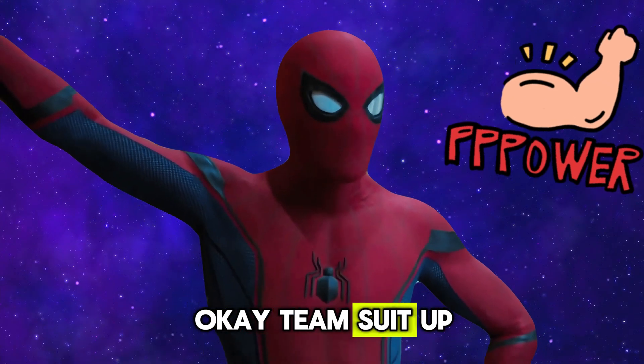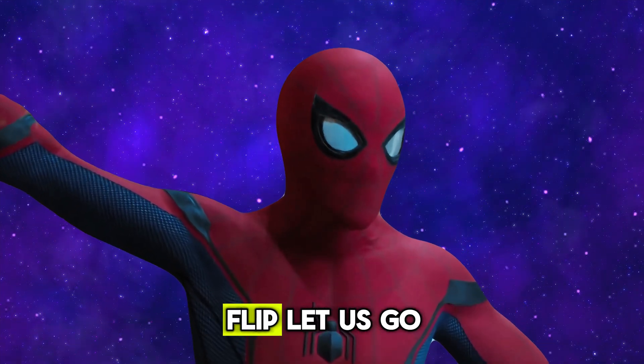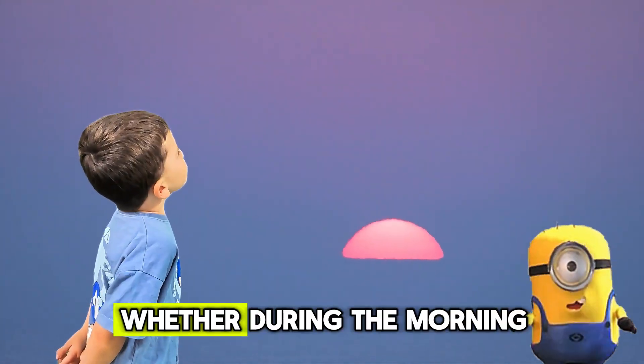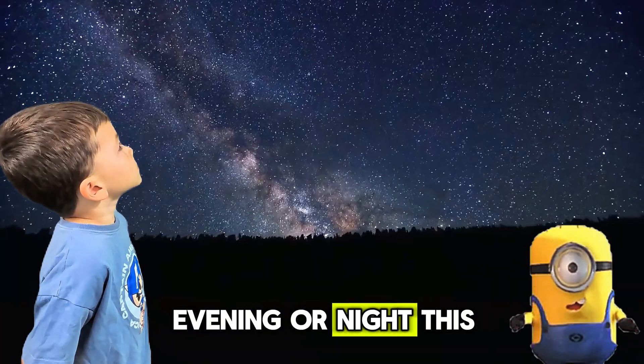Okay team, suit up! We are going on a mission inside the clock. Let us see what is moving in there. Ready? Let us go. We tell the time so we know when different events happen throughout the day — whether during the morning, noon, evening, or night.